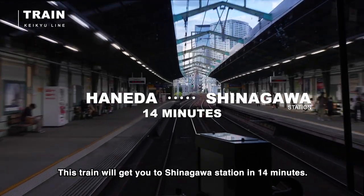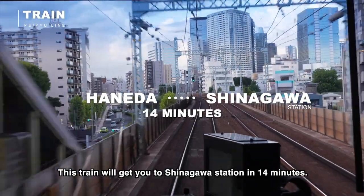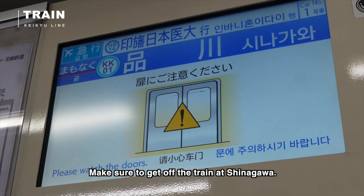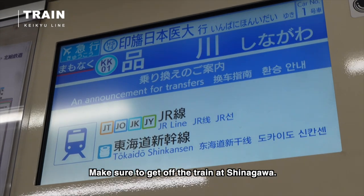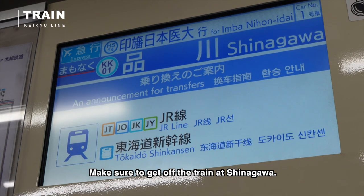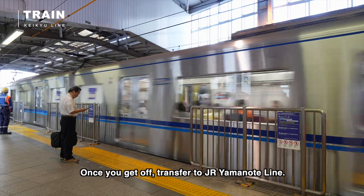This train will get you to Shinagawa station in 14 minutes. Make sure to get off the train at Shinagawa. Once you get off, transfer to the JR Yamanote line.